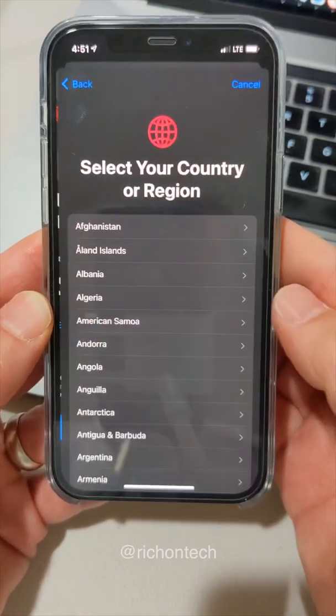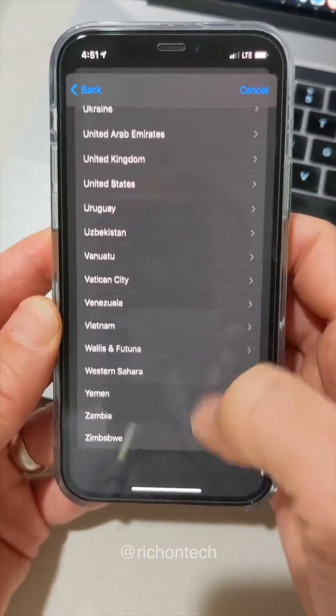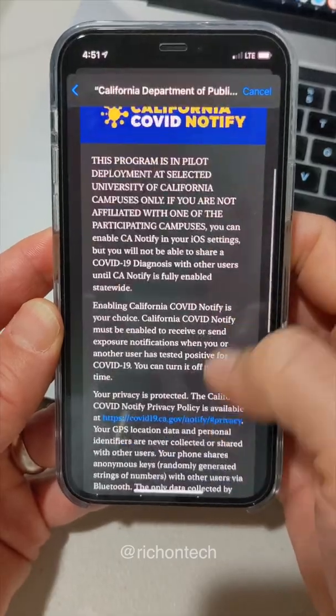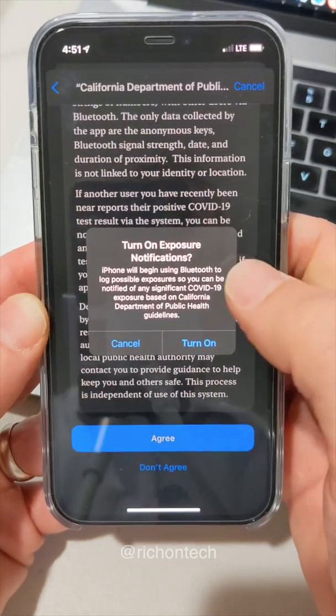I've talked to several privacy experts and they do say it is private and secure. So you press continue and you select your region — we have to go all the way down here. United States right there, and then we go California. And here we go — California COVID Notify. And you can press agree.